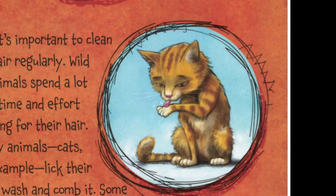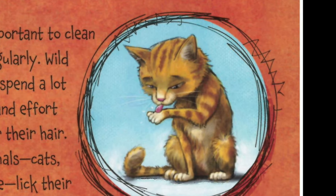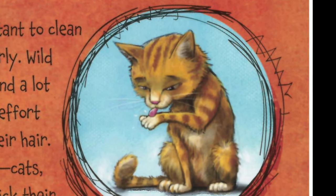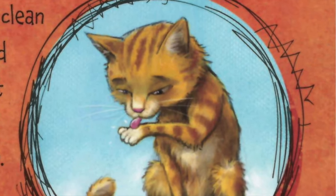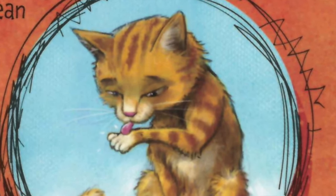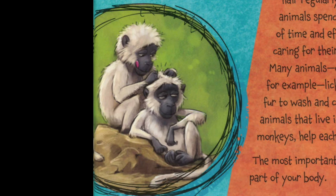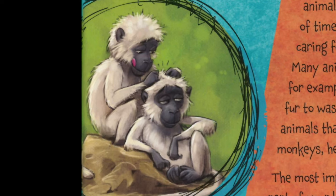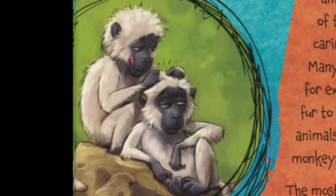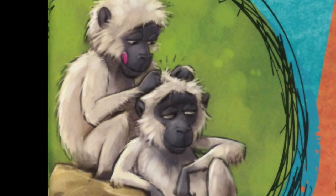It is important to clean hair regularly. Wild animals spend a lot of time and effort caring for their hair. Many animals — cats, for example — lick their fur to wash and comb it. Some animals that live in groups, such as monkeys, help each other care for their hair. The most important thing to remember is that hair is a part of your body.